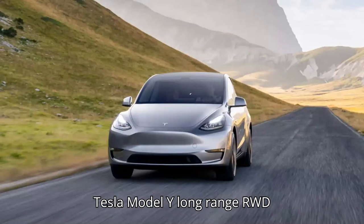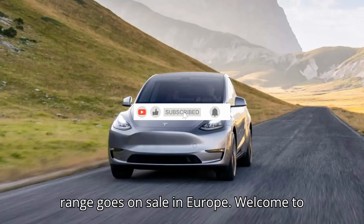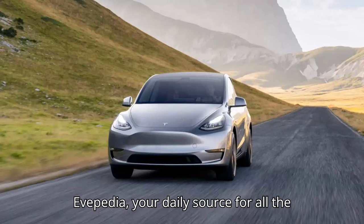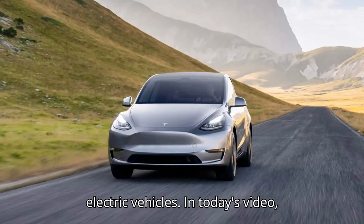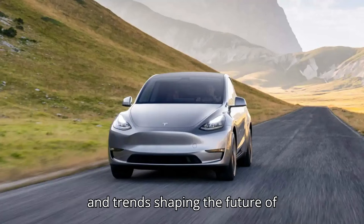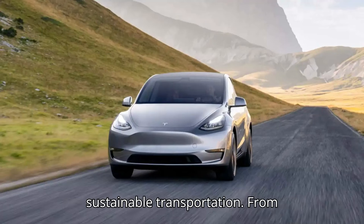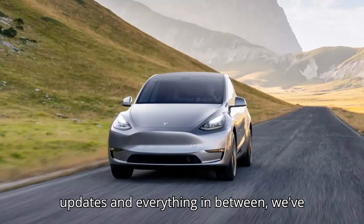Tesla Model Y Long Range RWD with 372 miles of WLTP range goes on sale in Europe. Welcome to Evepedia, your daily source for all the latest and greatest in the world of electric vehicles. In today's video, we're diving into the most exciting news and trends shaping the future of sustainable transportation, from groundbreaking innovations to market updates and everything in between.